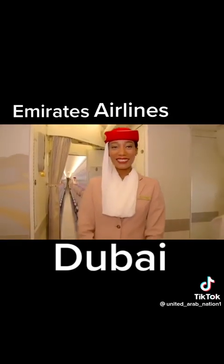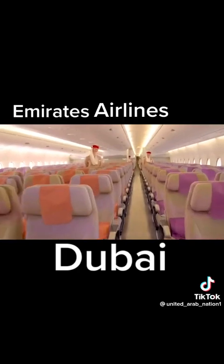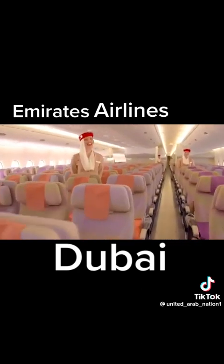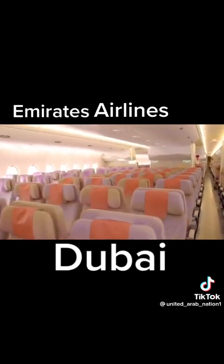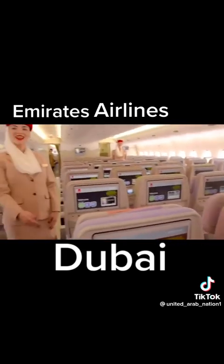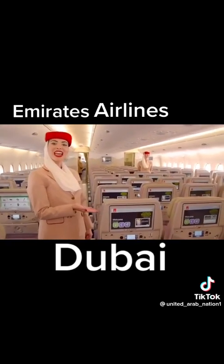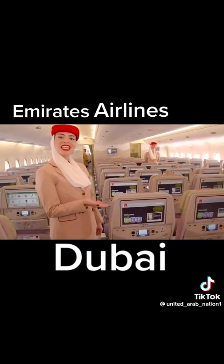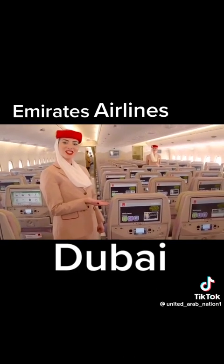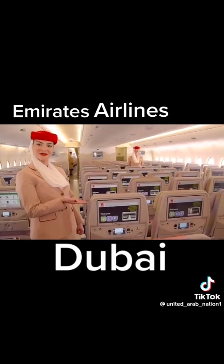Welcome aboard Emirates. This is the ICE system with the largest screen in the world — 13.3 inches. It has over 2,200 channels and on-demand movies. We also have Wi-Fi on board, free for all customers.